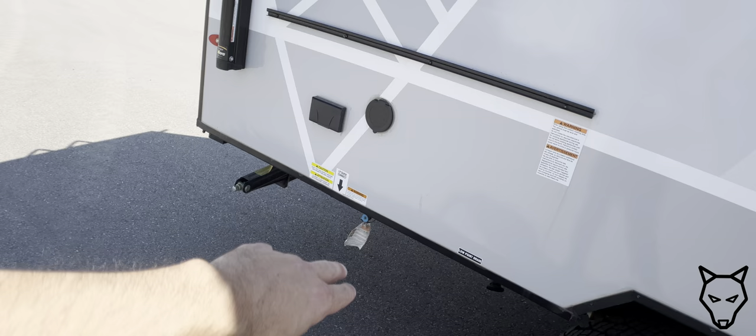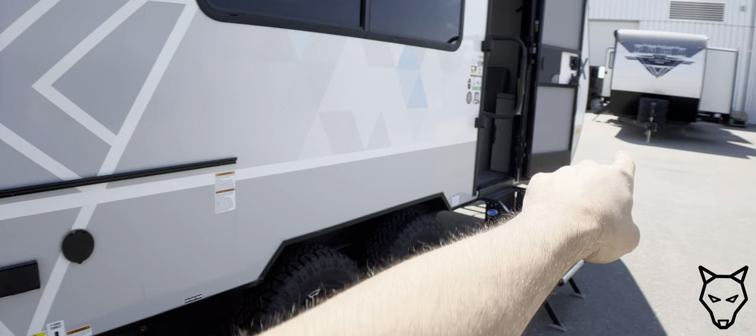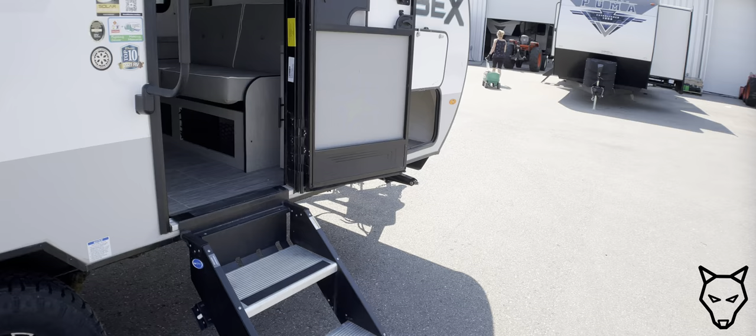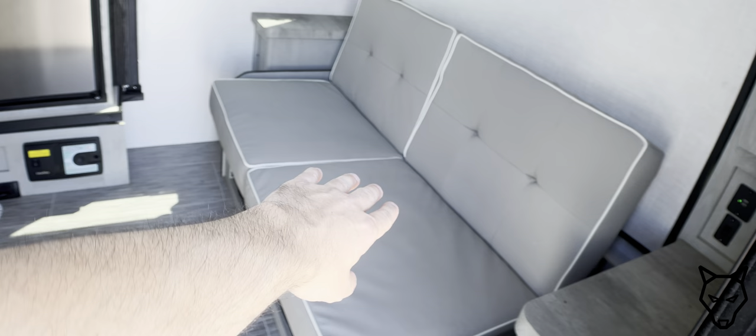At the rear of the trailer on the passenger side is where your outdoor stove is, along with a little counter included with the trailer, and a small cold-water spray port — just for rinsing dishes or cleaning plates.